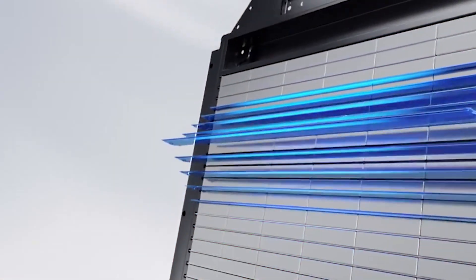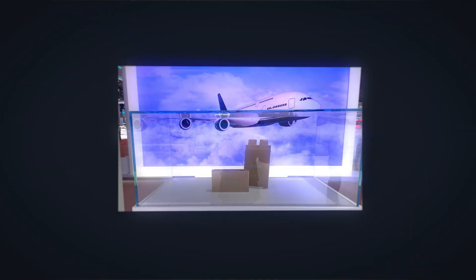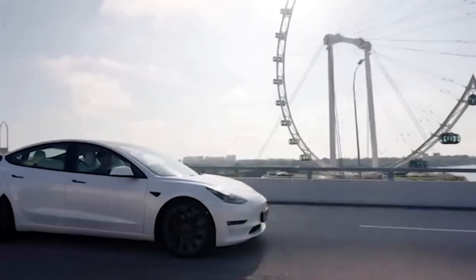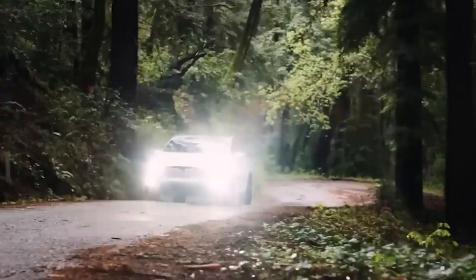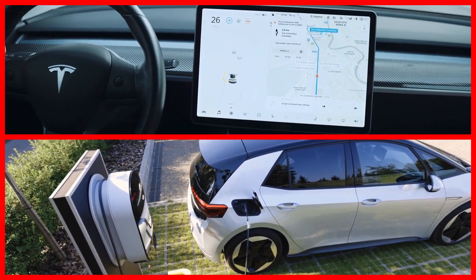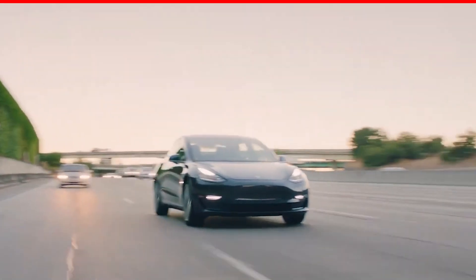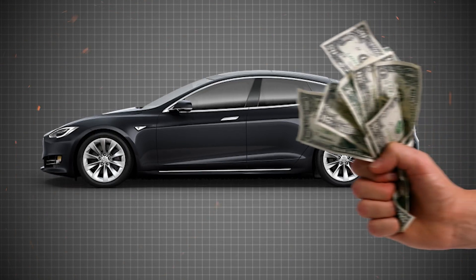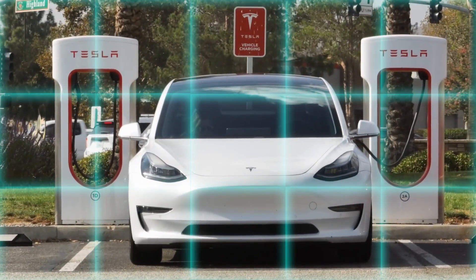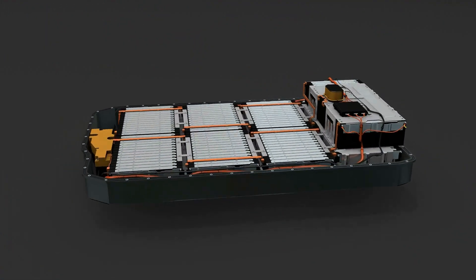How will CATL's new condensed battery impact electric vehicles like Tesla's? CATL is working with partners to develop electric passenger aircraft that meet strict aviation quality and safety standards. They also plan to start mass production of a cargo-grade version of the condensed battery this year. This new technology could transform the electric vehicle market by allowing EVs to travel longer distances, be more efficient, and weigh less than traditional internal combustion engine vehicles. The reduced weight will improve vehicle performance and lower production costs, making EVs more affordable.